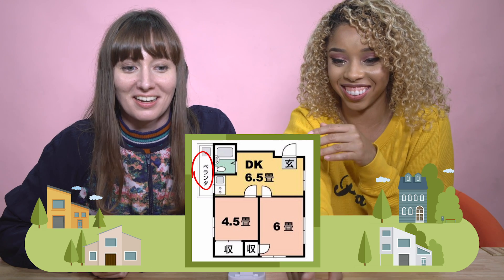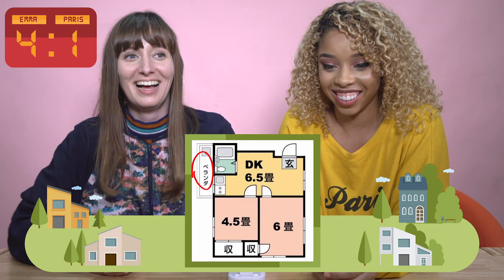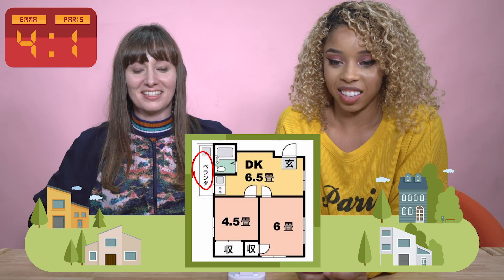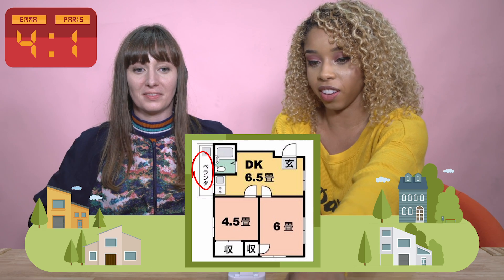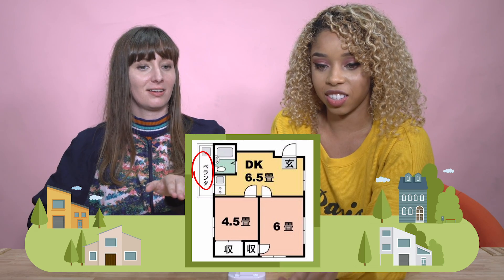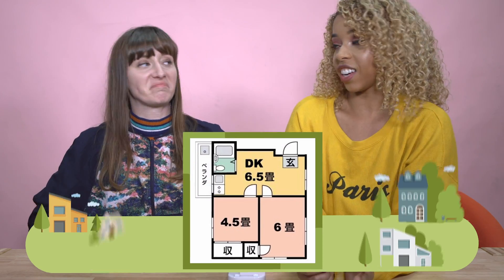How do you get to the veranda? There's no door to the veranda. You have to climb through the kitchen window — because that's a kitchen. So you have to hop over the kitchen to get outside.